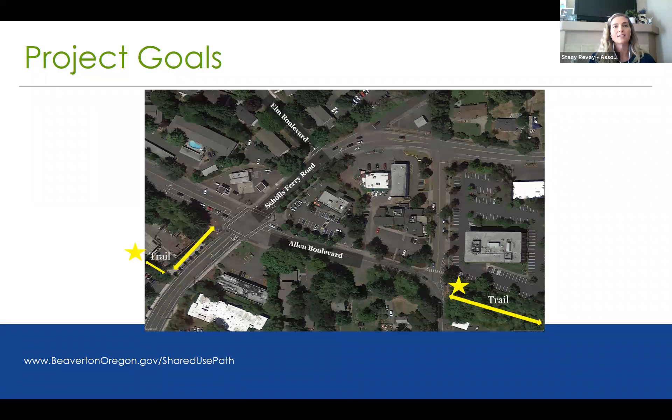The project goal really is to connect this trail. You can see Allen Boulevard here, where the existing trail is on the right side of your screen, and also where there's an existing trail on the left side, with the gap in the middle. We wanted to look at this particular corridor and see how we can improve safety so we can get folks from one side of the trail to the next.